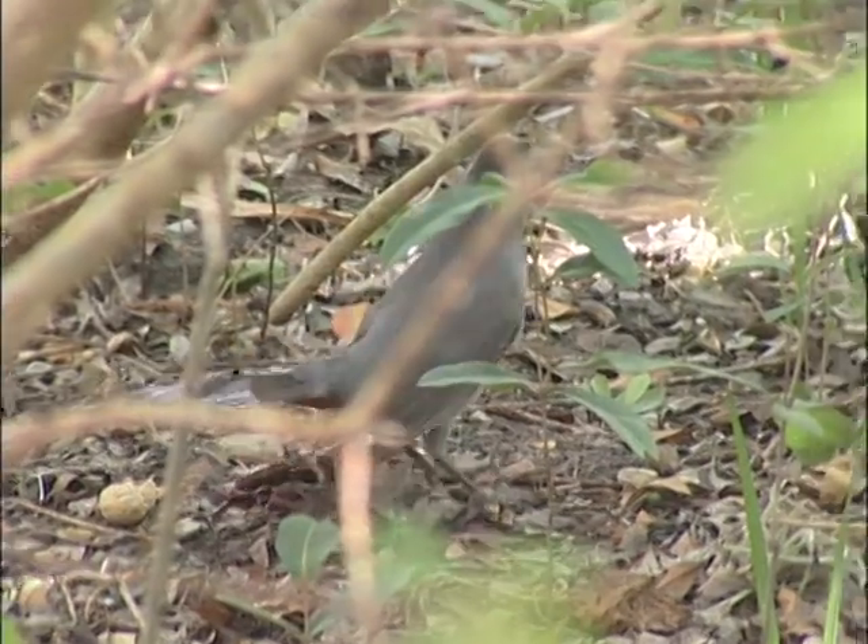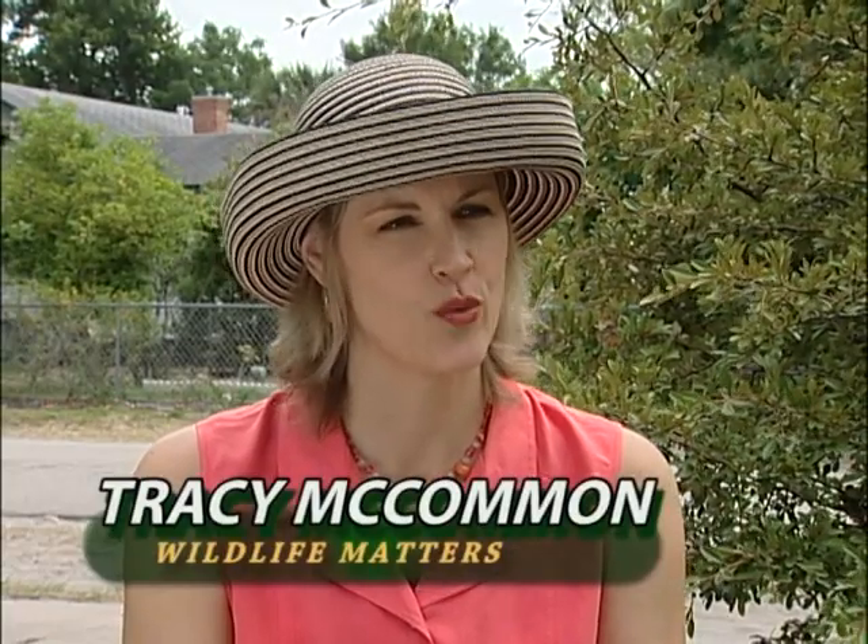Why did you choose to make your yard such a lush, beautiful native wildlife habitat?